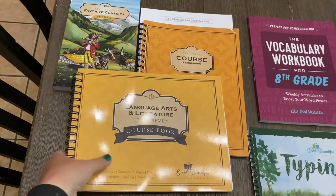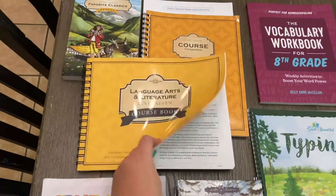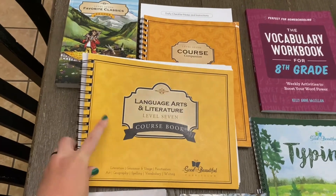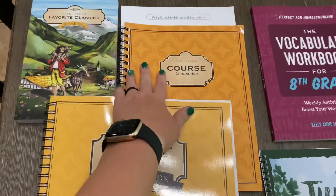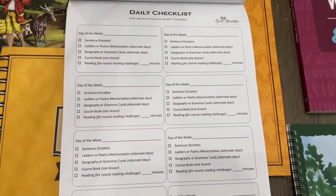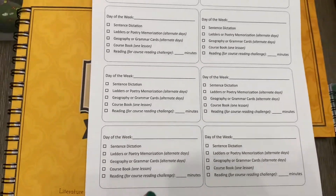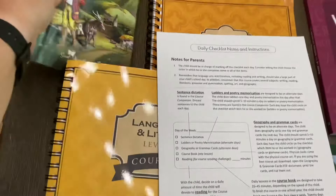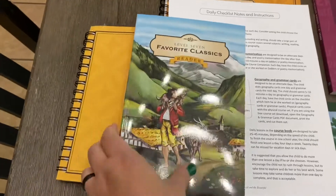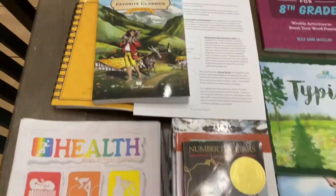We'll start up here at the top. I have Level 7 Language Arts from The Good and the Beautiful. I did not want to do Level 8 with her because it's just a book study and I felt like she could use more language arts practice. So there is the course book, the course companion, and a daily checklist for her to run through with all of the things she needs to do each day. The reader goes along with the course — it tells her when to read and what to read — so this will be her reader for language arts for the year, separate from her other reading.